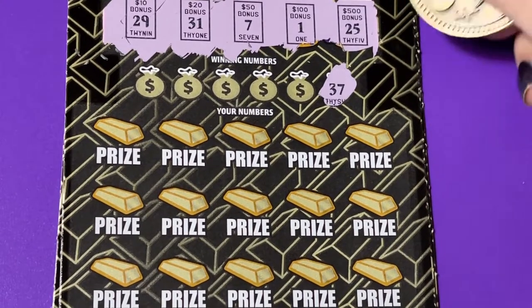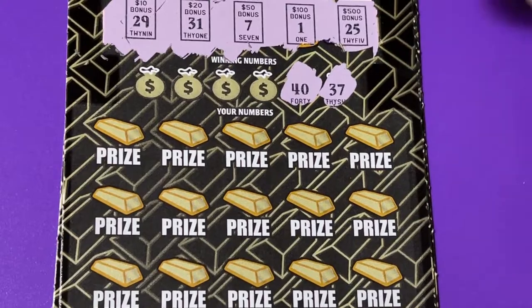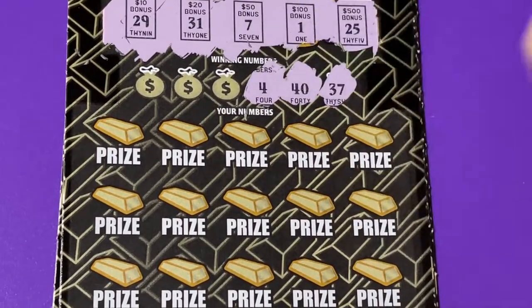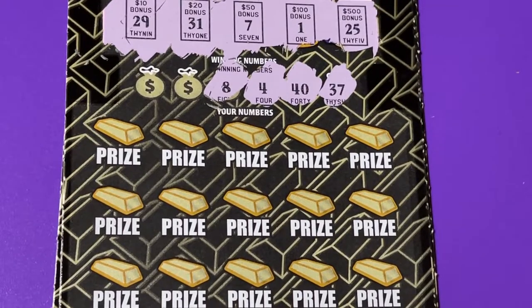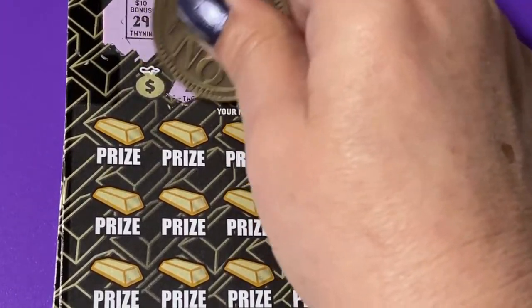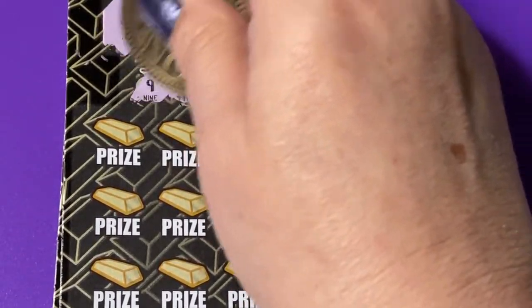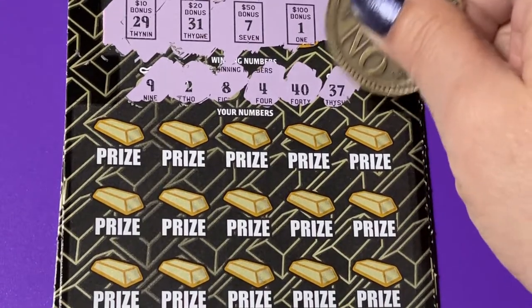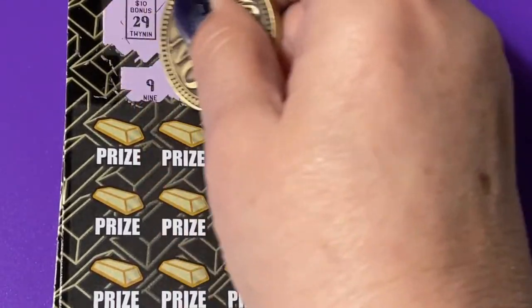Thirty-seven — nope. Forty — nope. A four — no. An eight — oh, one off. We have a seven up there. A two. We have a one — another one off. And a nine. Okay, so we don't have any of the bonus boxes.